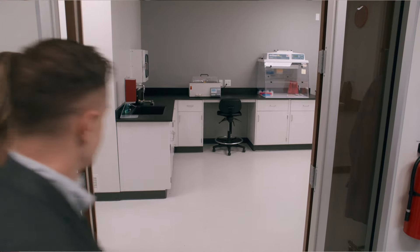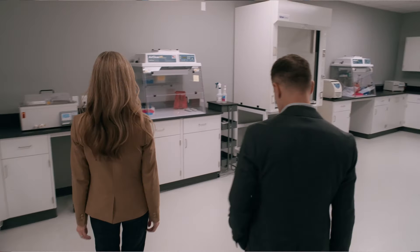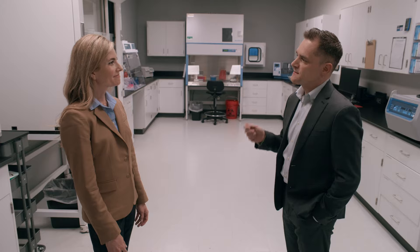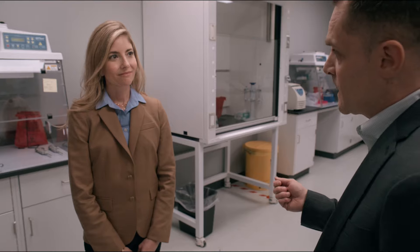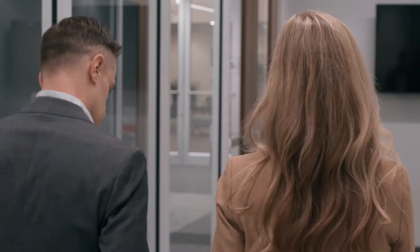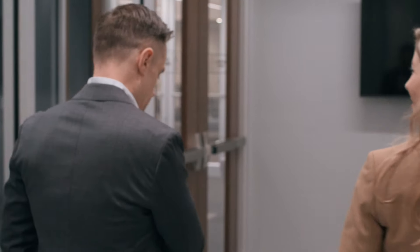So this is our exosome laboratory. This is where we perform a novel diagnostic based on a non-invasive collection technique. It's a urine-based assay where we first purify the exosomes from the urine sample and then extract the mRNA from the exosomes. We then perform a PCR-based reaction and look at a specific gene signature that's personalized to that patient to evaluate their risk for subacute rejection.